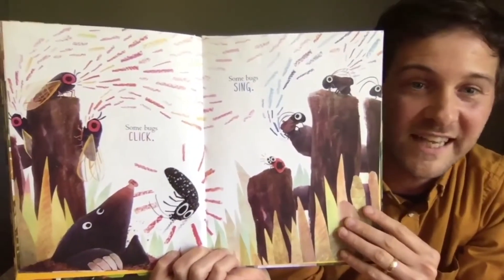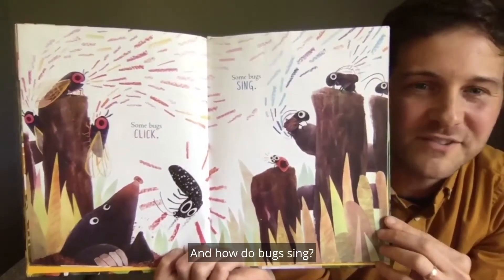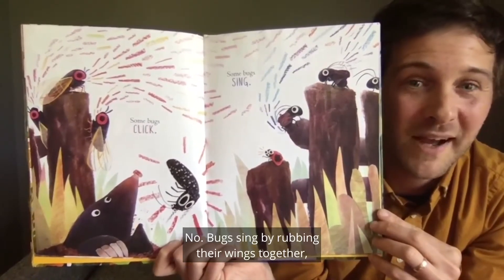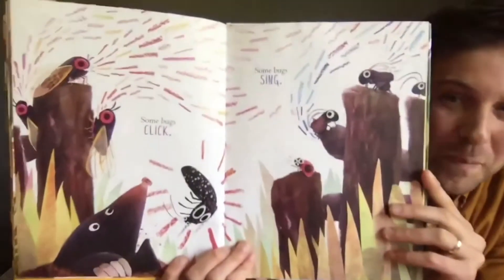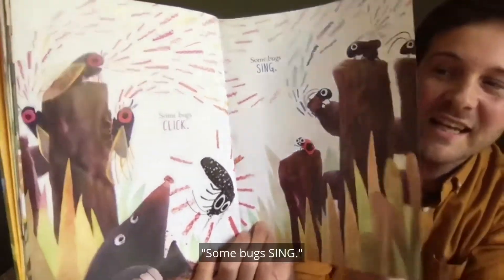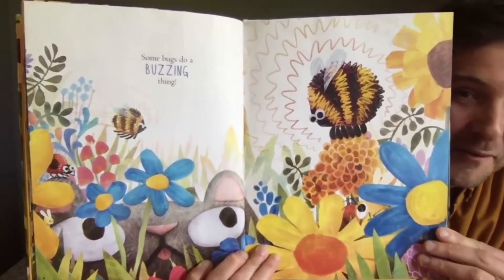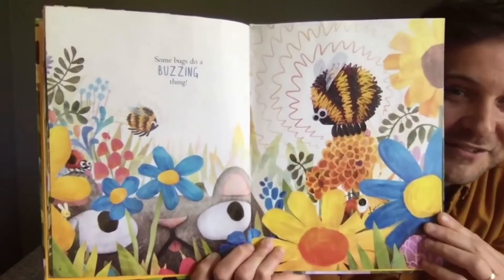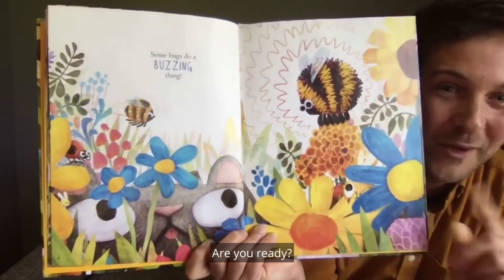Some bugs click. Some bugs sing. And how do bugs sing — do they use their mouths? No. Bugs sing by rubbing their wings together — can you rub your wings together? Some bugs do a buzzing thing. What kind of bugs buzz? Bumblebees! Let's turn into bumblebees, flap our wings and buzz. One, two, three.